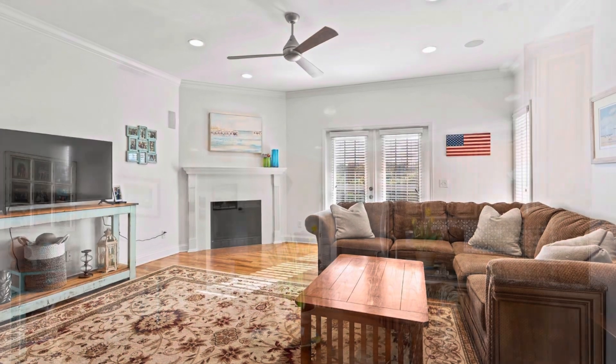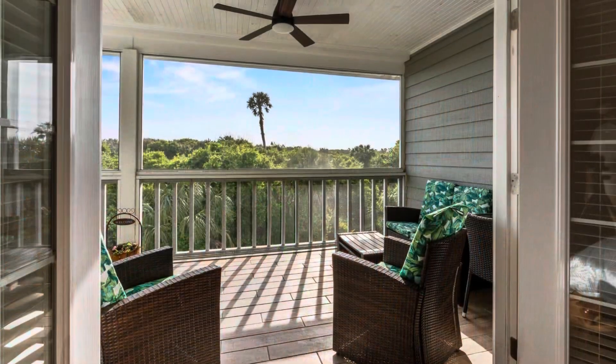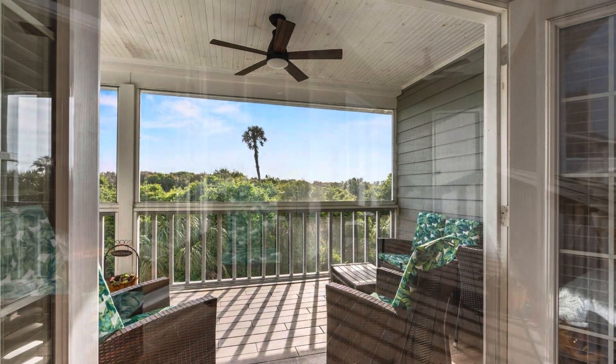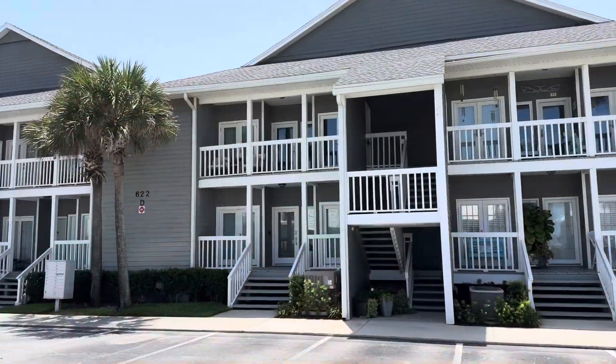Here's what they look like on the inside — an example of an interior of a unit. This one's been fixed up. Most of them are in good shape. They have these nice screen porches on the back that overlook the green space behind the complex. They're big and perfect for sunsets.